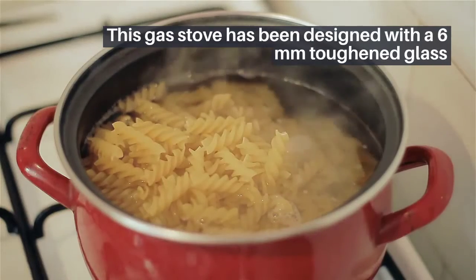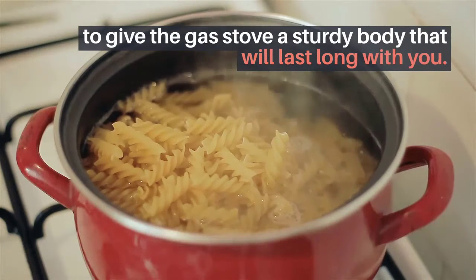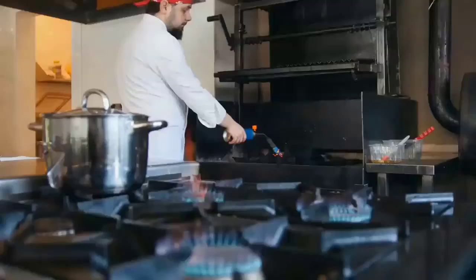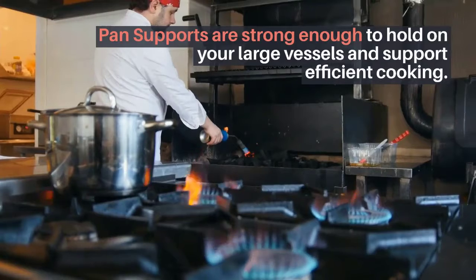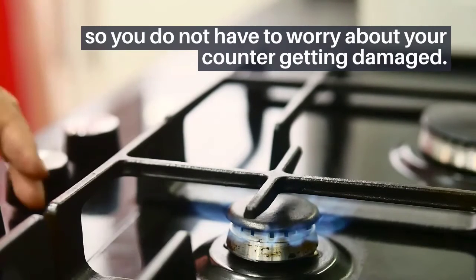Number six: Lifelong glass top three burner gas stove. This gas stove has been designed with six millimeters toughened glass to give the gas stove a sturdy body that will last long. Key highlights: the nylon knobs provide easy grip and are safe to use. Pan supports are strong enough to hold large vessels and support efficient cooking. The gas stove has anti-skid feet so you do not have to worry about your counter getting damaged.